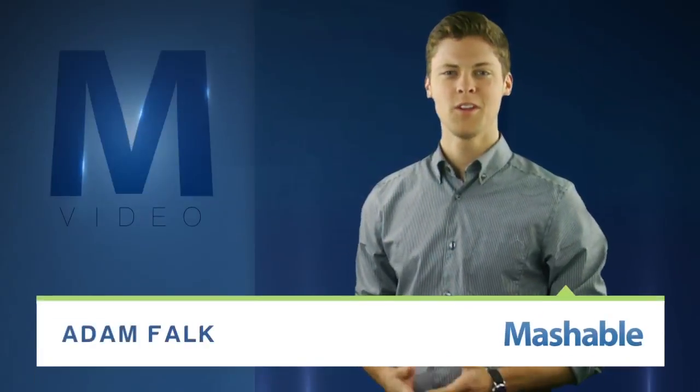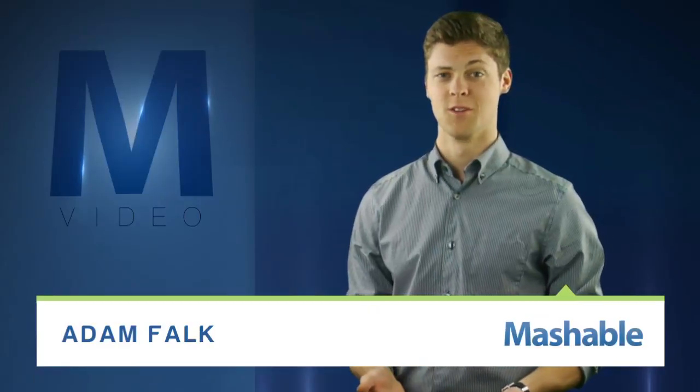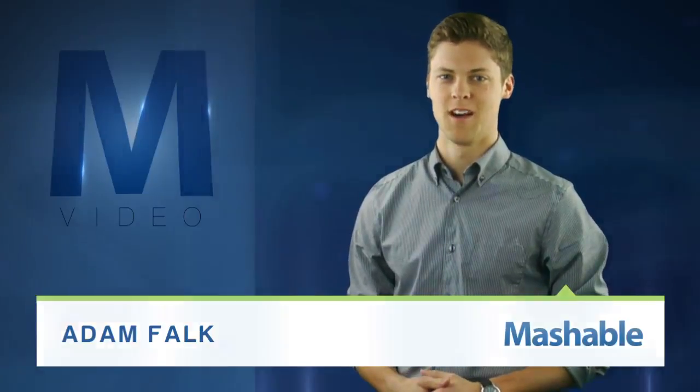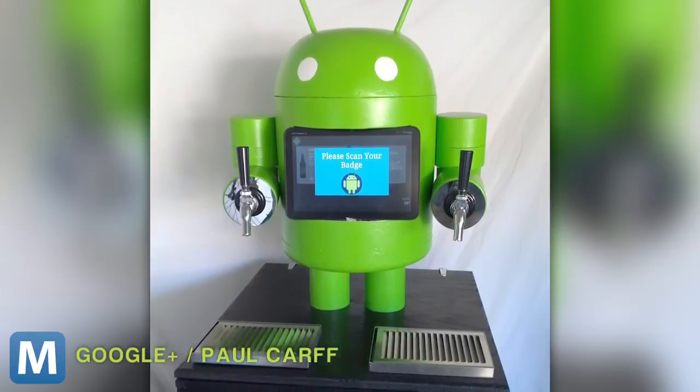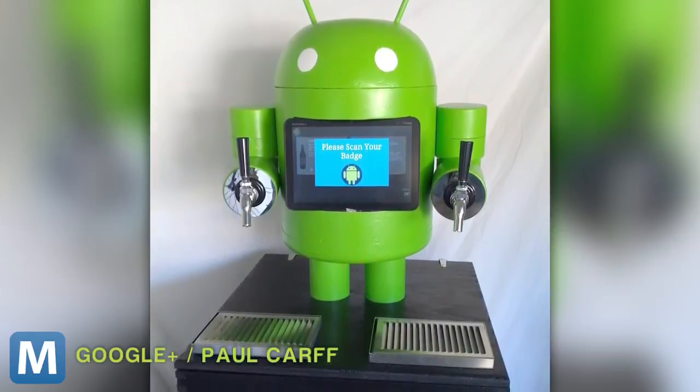From Mashable, I'm Adam Falk. What do you get when you combine craft beer and Android? No, it's not the name of the next OS. It looks something like KegDroid, an Android-shaped beer tap with tablet power. We'll let Googler and home brewer Paul Karf explain.